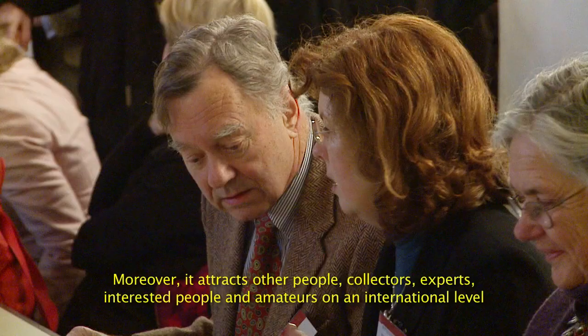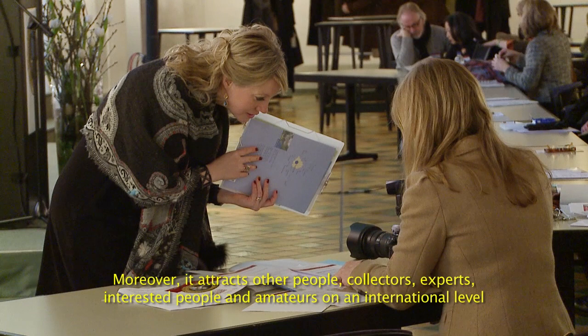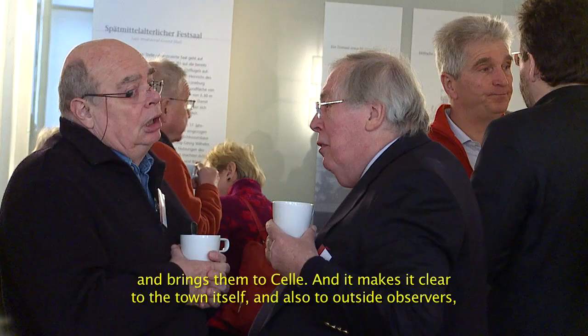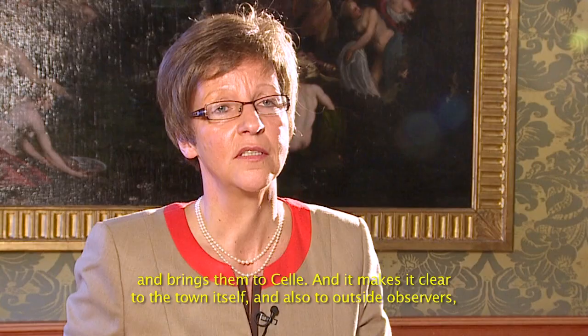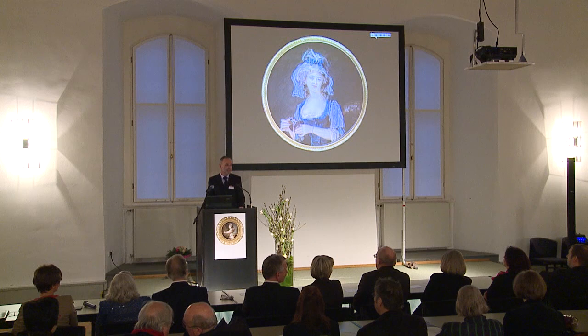What internationality it is and what international level it demonstrates. And it makes it clear for the city itself, but also outside, that Celle through this collection and the foundation is now a centre of research for miniature painting.